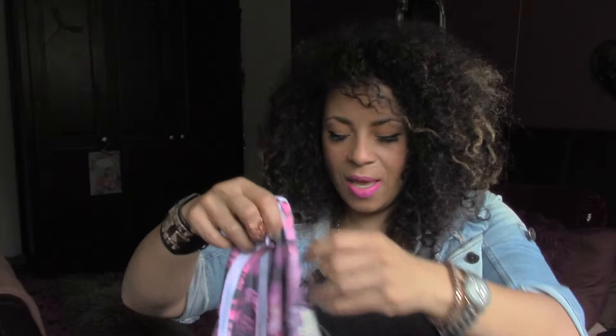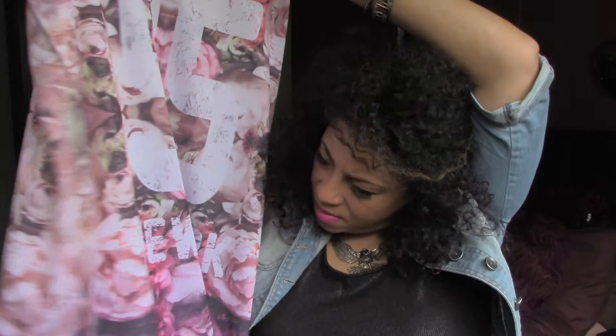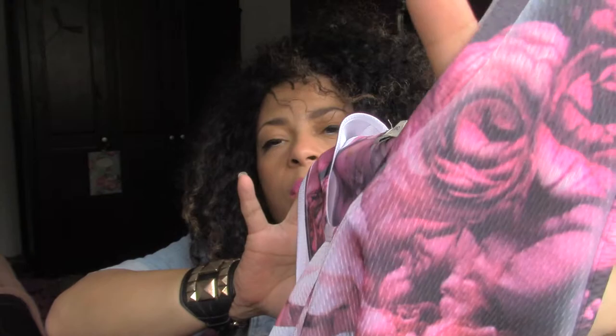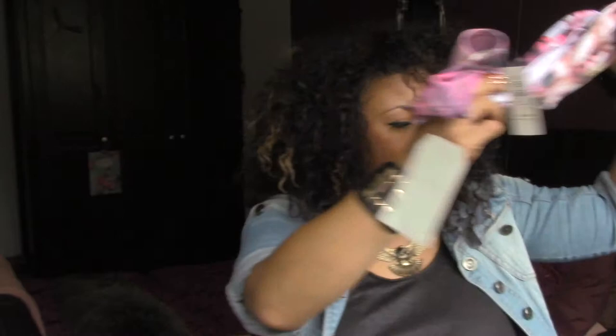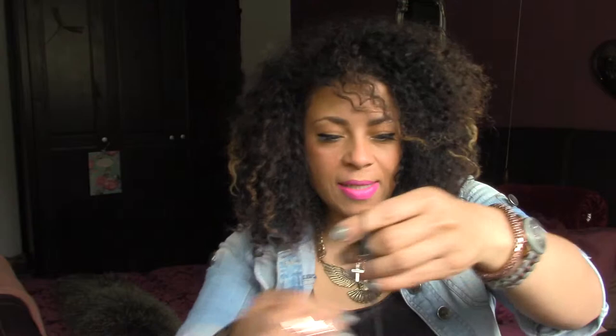Next thing I got from River Island was this basketball sports luxe inspired top. It has £95 on it and then — New York, is it? — and then this sort of floral rose pattern which I thought was really sweet. It's quite long but I just thought it was really nice colours for spring and summer, and it matches my new leather jacket so I might wear those together. That was £10 in the sale at River Island.